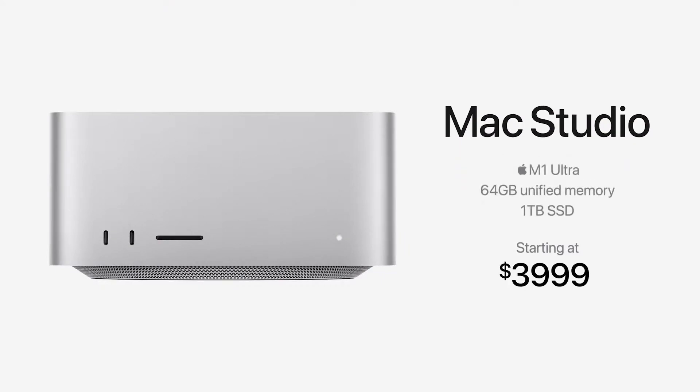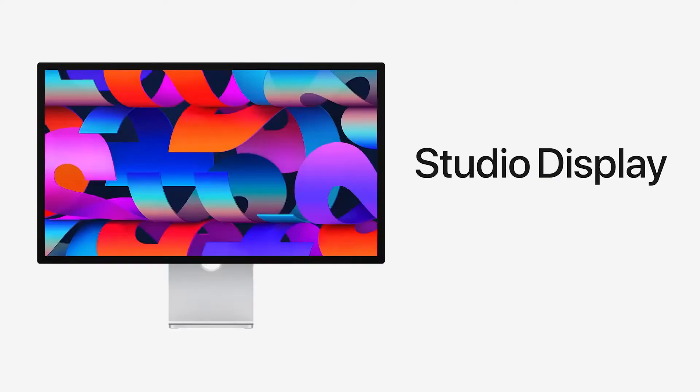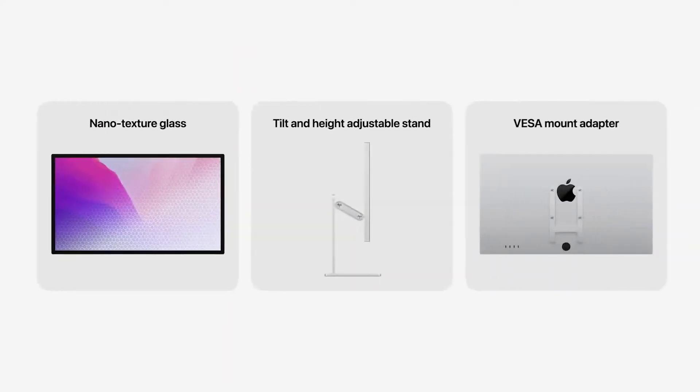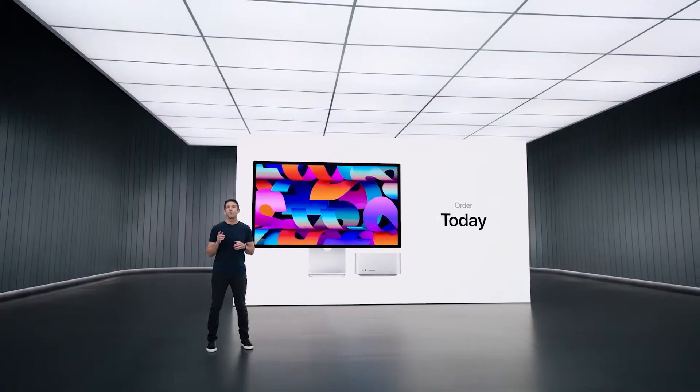A video about the Studio Display, which accompanies these new computers, will be linked in the description. There was also one further announcement made by Apple: there's going to be a new Mac Pro coming fairly soon, and that's going to be worth waiting for.